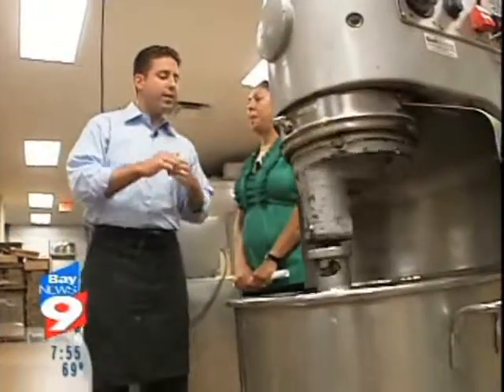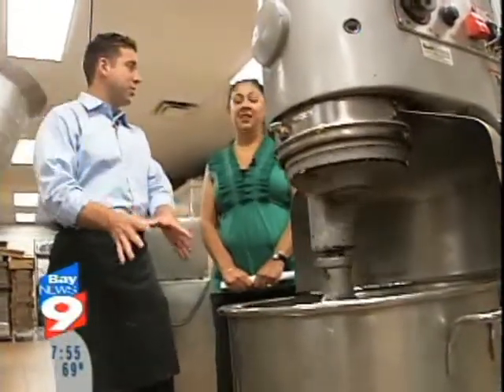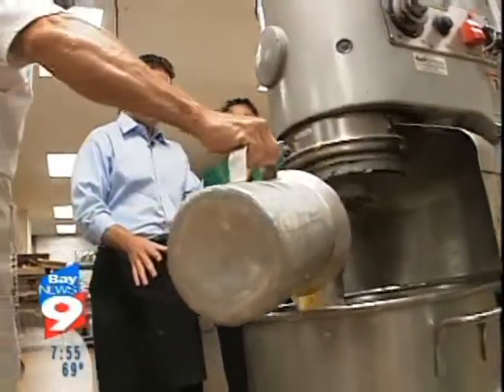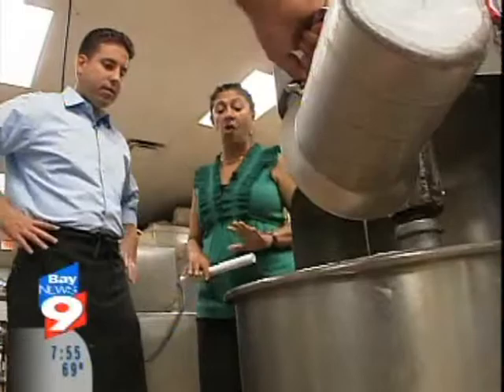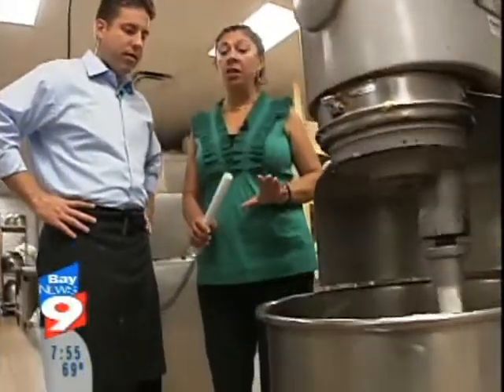Well, gosh, Frida, this is a big batch of cookies that we're making. Yes, we do things in big numbers, but you don't have to do this at home. You can make a smaller batch.